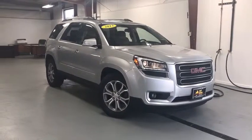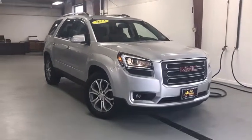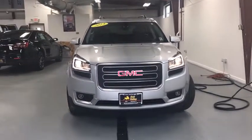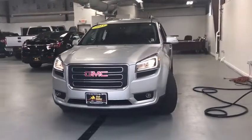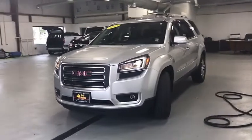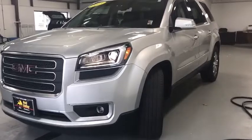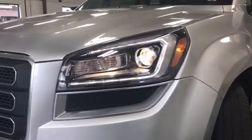The 2013 GMC Acadia. The GMC Acadia is great capability coupled with exceptional safety. Offering better highway fuel economy than any other passenger SUV, advanced technology and thoughtful ergonomics, the Acadia is a premium utility that rejects compromise.